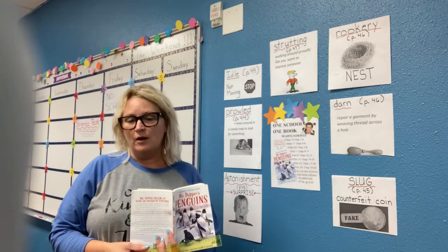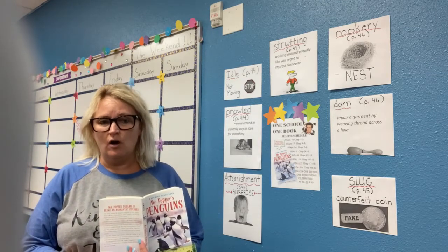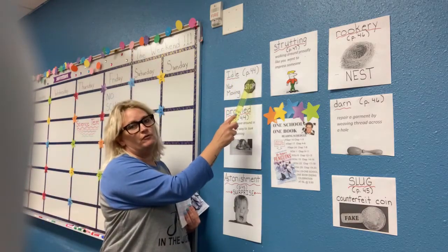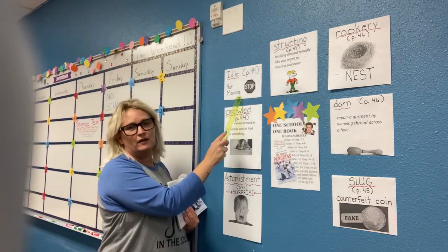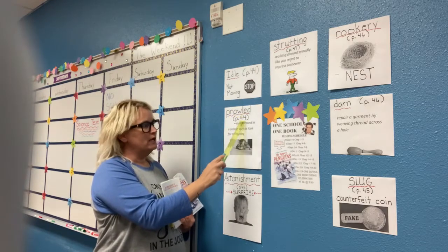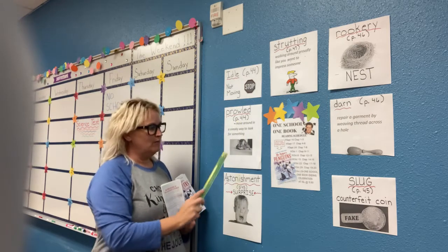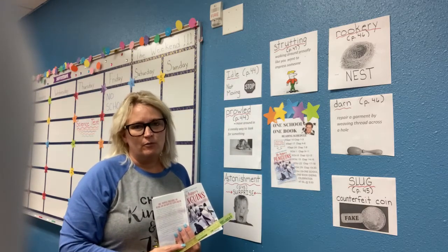There are some vocabulary words in this chapter that I want to make sure we are all familiar with. The first word is idle, located on page 44, and this simply means not moving. Next we have prowled, located on page 44, which means to move around in a sneaky way to look for something. I have a picture of a cat because cats are always on the prowl.